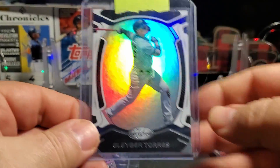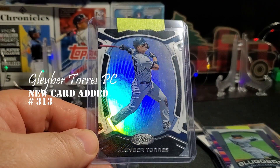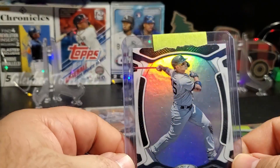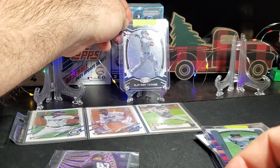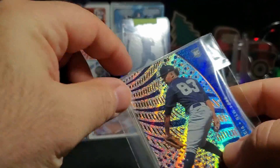John Carlos Stanton from Prism — this is a sluggers insert. Nice. It's a good one. Labor Day Certified — Certified. I don't know if I have that one or not, I'll have to double check. And Davey Garcia from Chronicles.